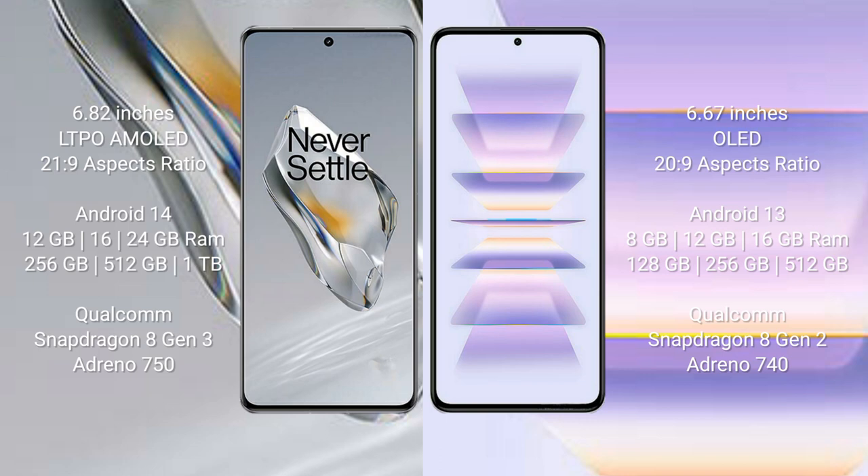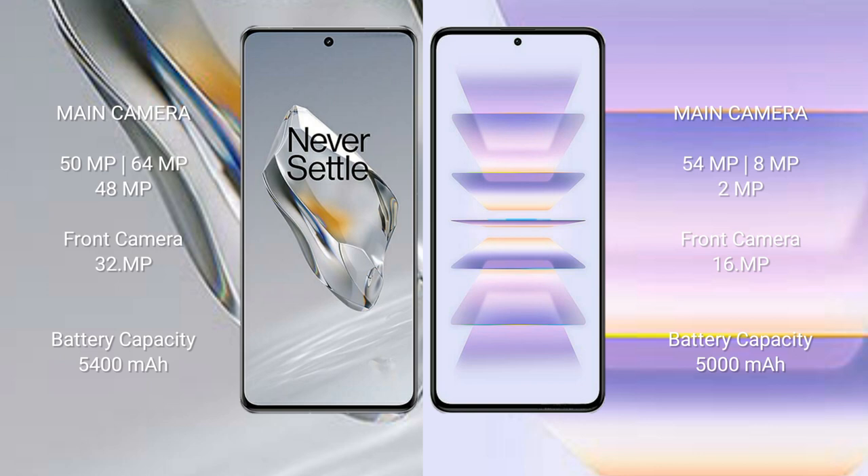The Redmi K60 Pro runs on the Android 13 operating system. It comes with 8GB, 12GB, or 16GB RAM and 128GB, 256GB, or 512GB internal storage, powered by the Qualcomm Snapdragon 8 Gen 2 processor with Adreno 740 GPU.